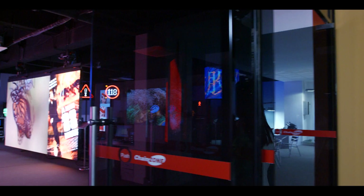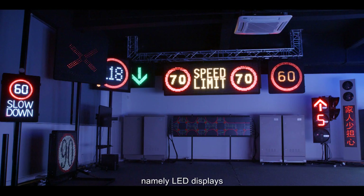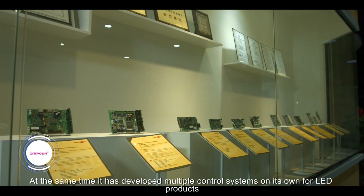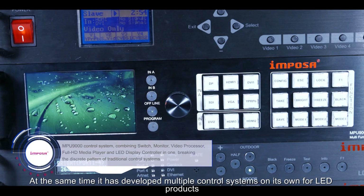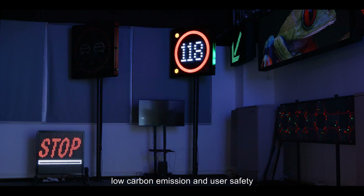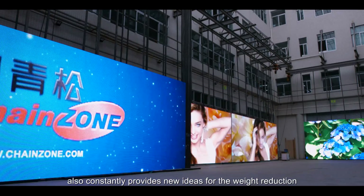ChangeZoneTech foresaw the market trend and has formed three major product lines: LED displays, LED traffic signs, and LED lighting. At the same time, it has developed multiple control systems on its own for LED products. ChangeZoneTech's products focus on energy saving, low carbon emission, and user safety, while constantly providing new ideas for weight reduction and intelligence embedding of LED products.